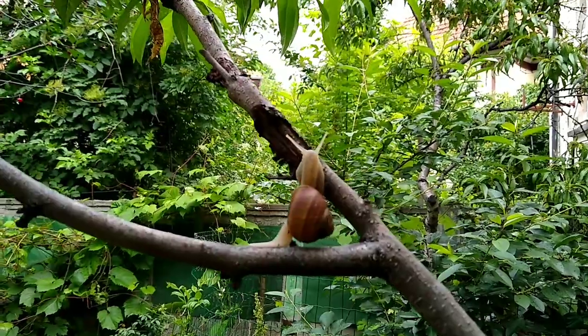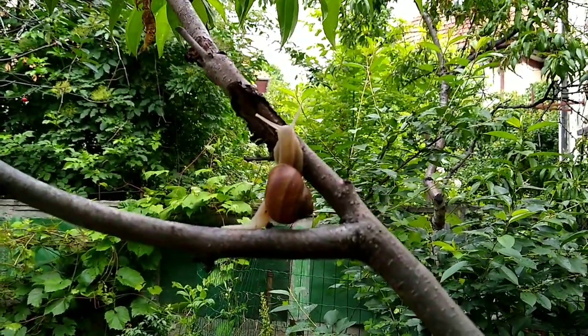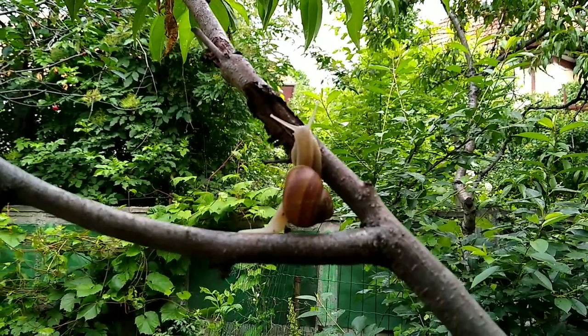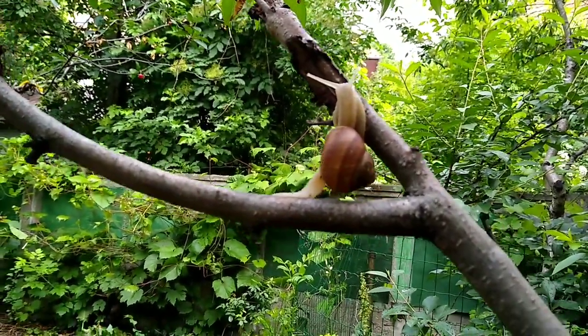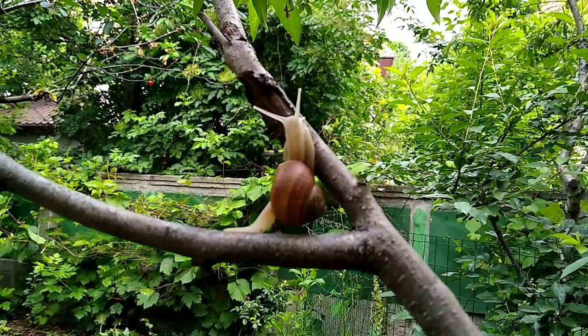Snails have their eyes on long stalks that can stretch out and wiggle around. I wonder what the world would look like with eyes on stalks.